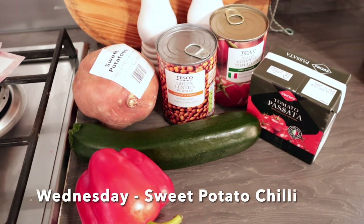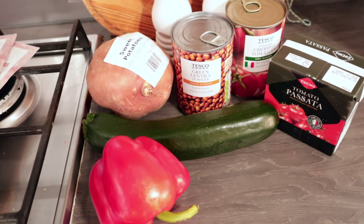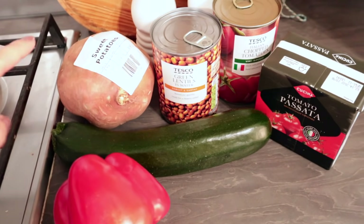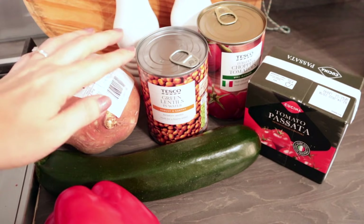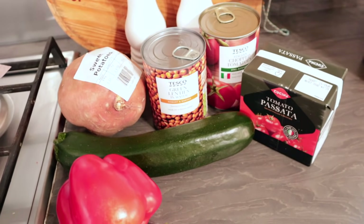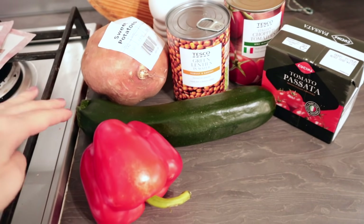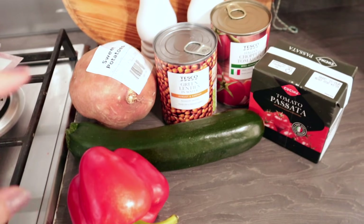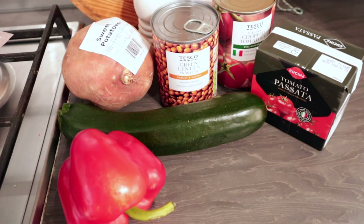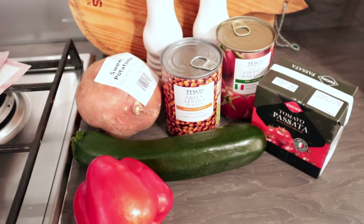Wednesday we'll be having a vegetarian chilli. I really love making chilli and I love this one because it's full of veggies. I'm also going to do it in the slow cooker so it's just ready when I get in from work. For this one I'm going to use sweet potato, green lentils — Tesco sent the tinned ones instead of dried, but hopefully it will still work okay — along with some celery, an onion, courgette, some red pepper, chopped tomatoes, passata, and then some chilli, cumin, paprika, oregano, and probably a little bit of balsamic. I'll just serve that with some basmati rice.